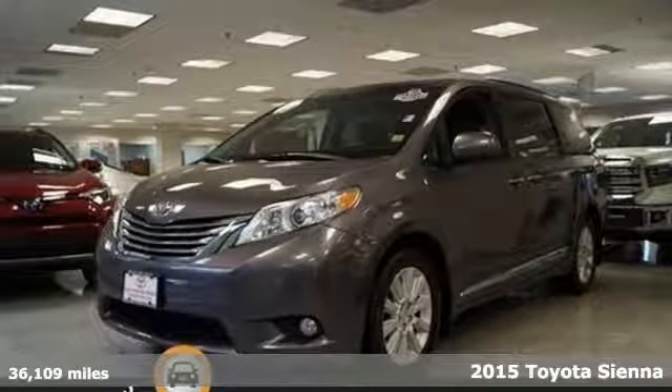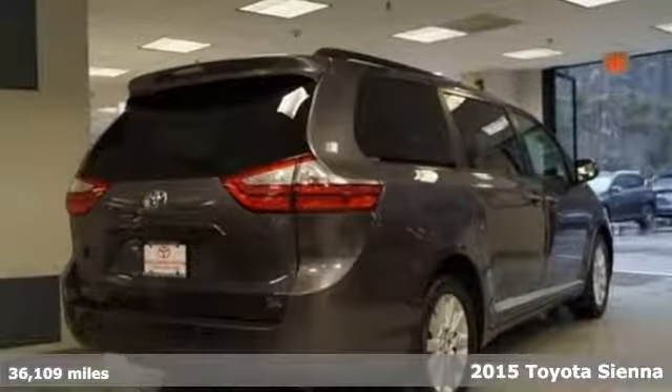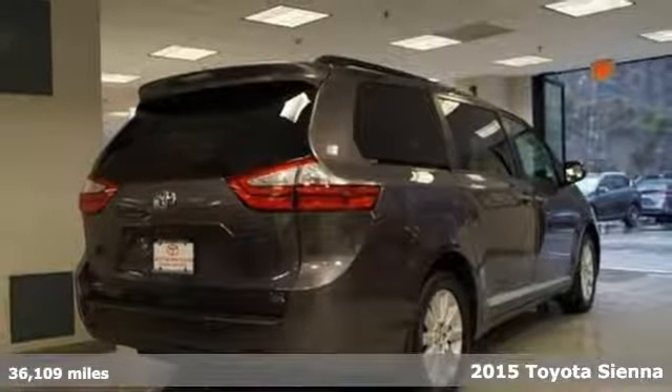Here's a 2015 Toyota Sienna. When you're looking for comfort, convenience, and quality, you think Toyota.